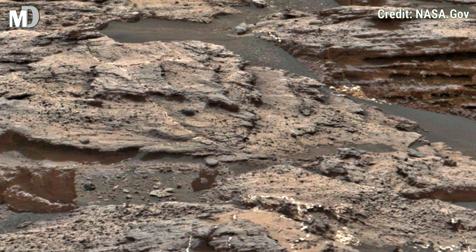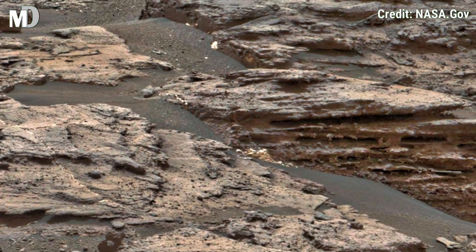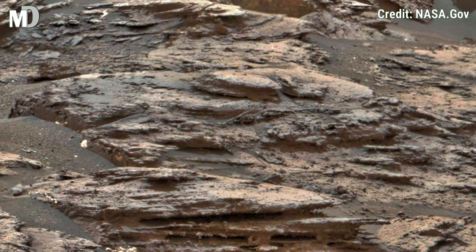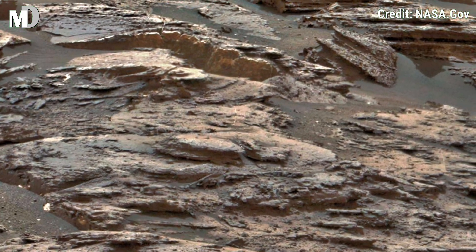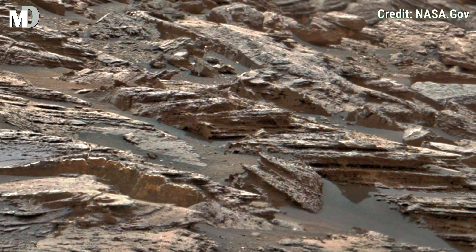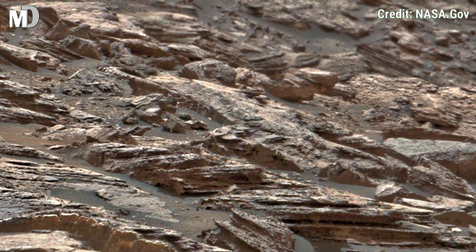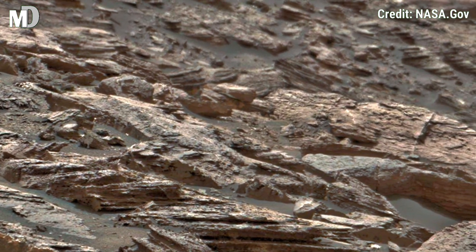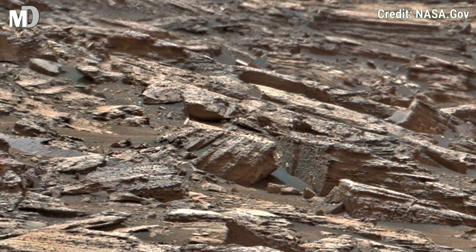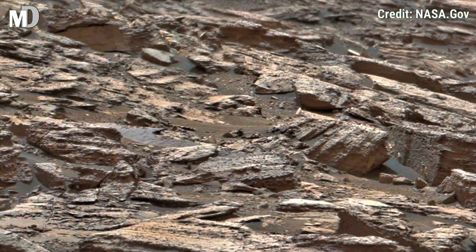This image shows a vast field of overlapping rock slabs, layers like pages of an ancient book. Each layer holds a story shaped by wind, dust, and eruptions, even water long ago. The sharp edges and scattered formation highlight just how rugged and untouched the Martian surface truly is. These rocks are not just scenery — they are silent witnesses to a planet's history billions of years in the making.